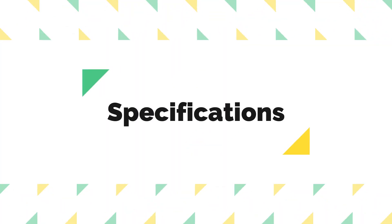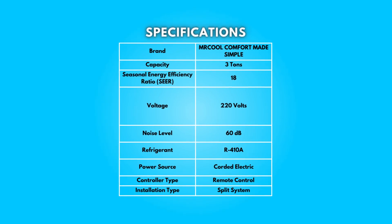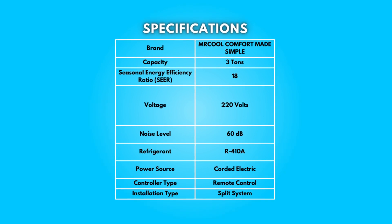8. Specifications: Take a moment to look at the specifications. Pause if you'd like to read them thoroughly.